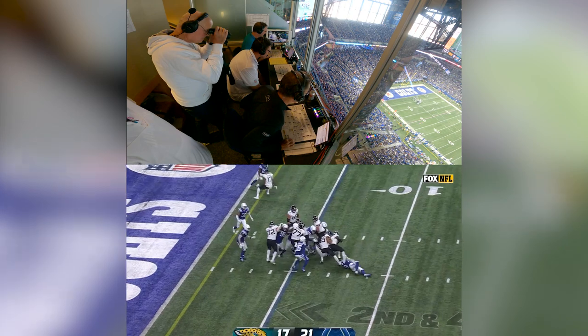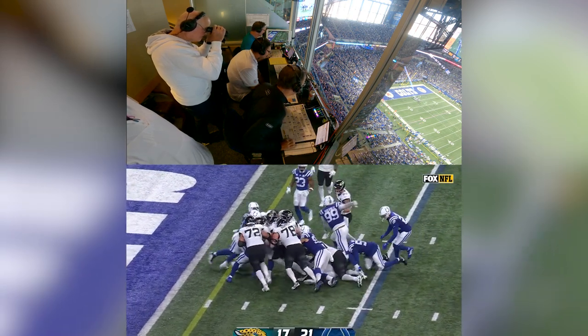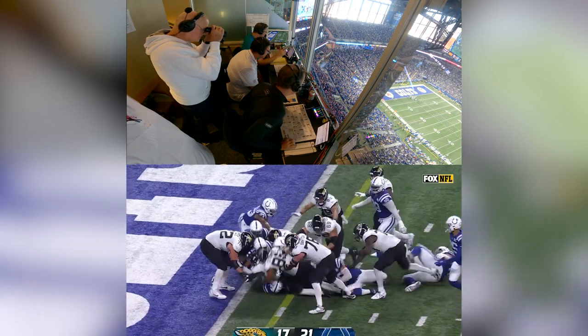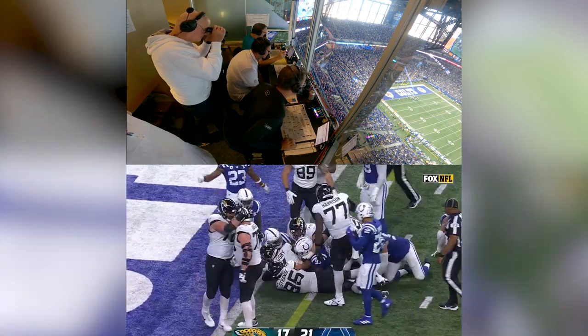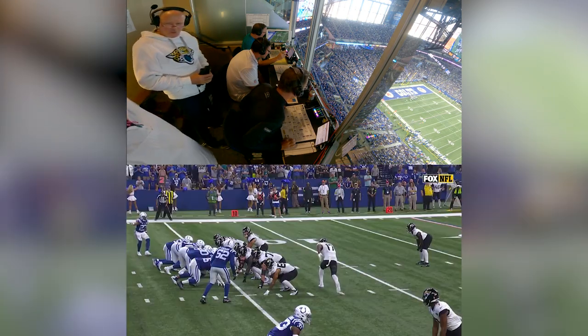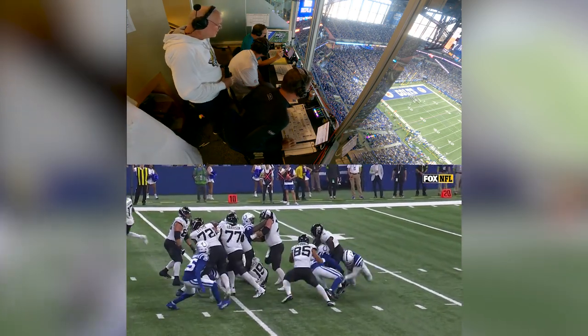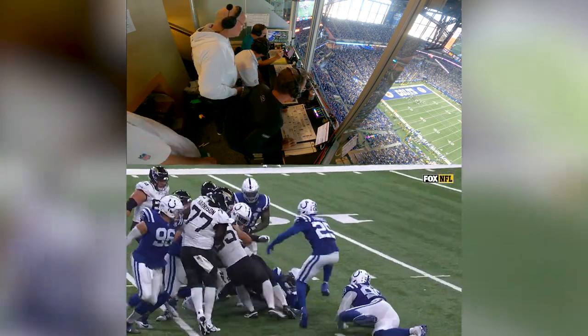They run it with Tank Bigsby. Nothing. Tried to break a tackle, he's moving the pile, he's still moving the pile! Bigsby is now near the goal line — I think he's going to have a first down inside the one! I'm telling you, they stopped him at the five! He carried the whole city of Indianapolis with him to the half-yard line!